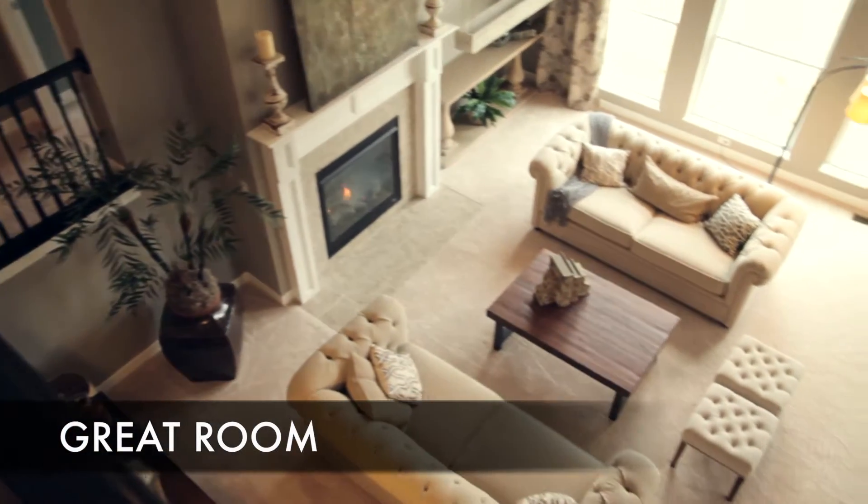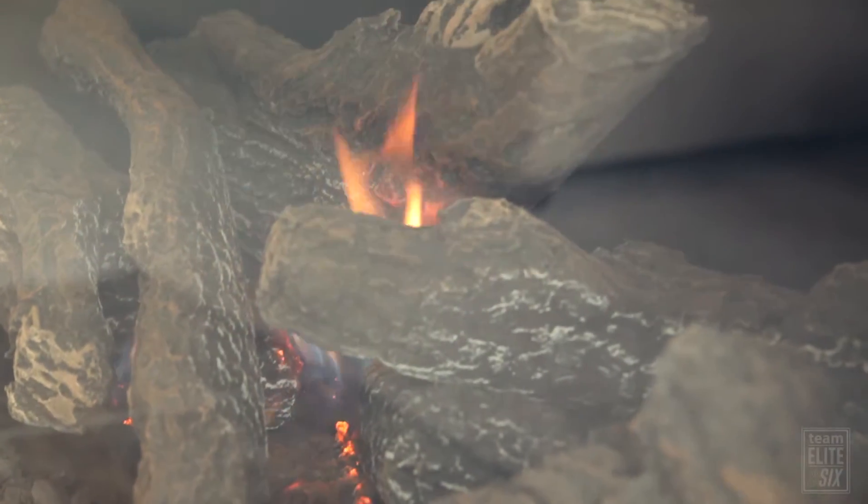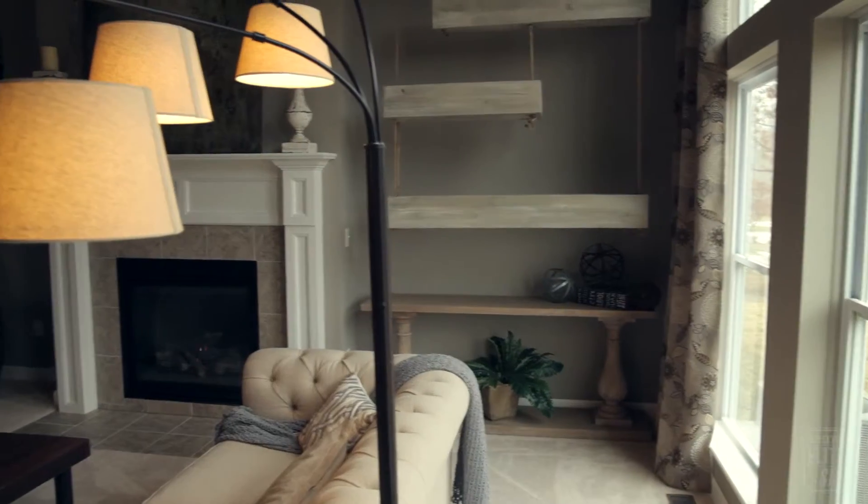And this is the great room, which includes a gas fireplace and the same six-foot windows.